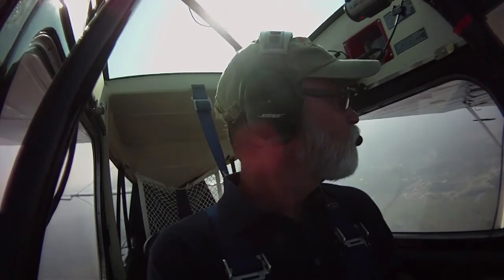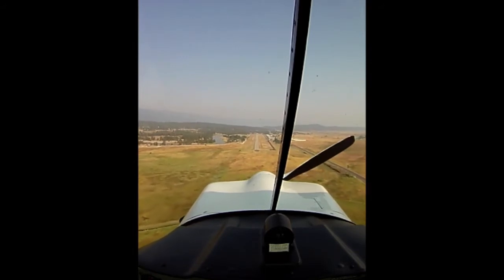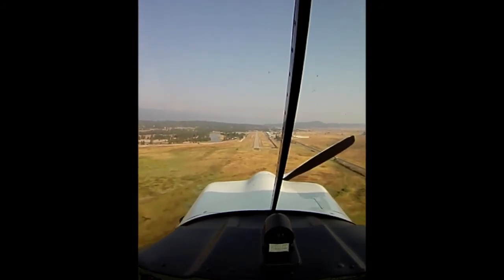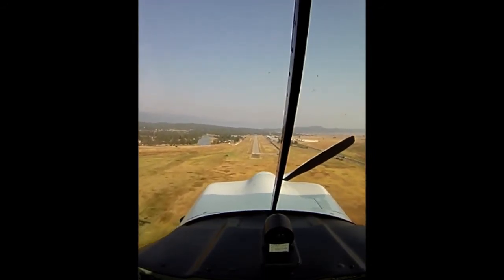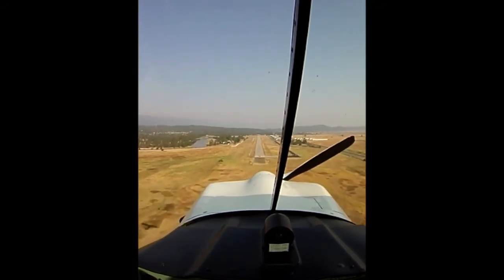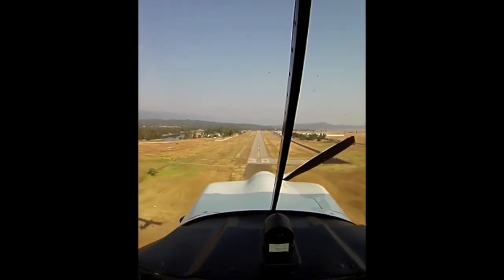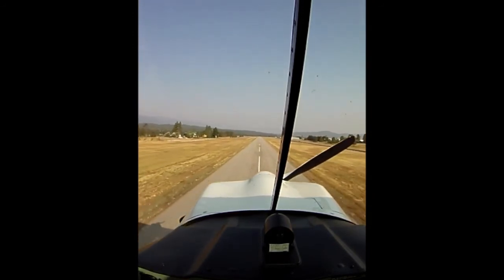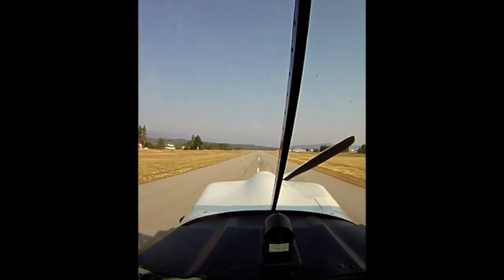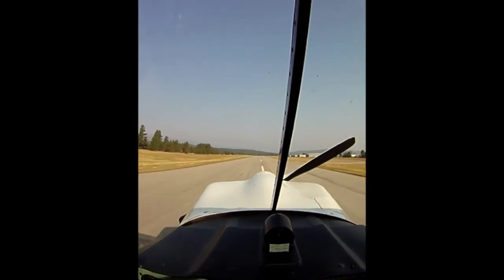I'm near a small airport, so I'm going to maneuver the airplane for landing. Alright everyone, we're gliding along a straight line toward a nice runway. Our glide test starts now. Touchdown on the runway.